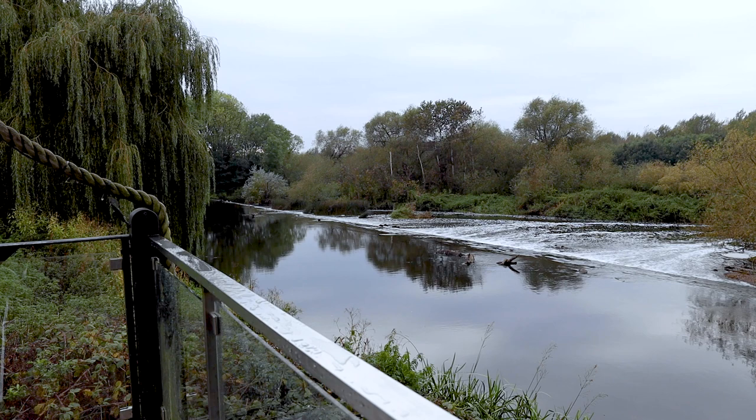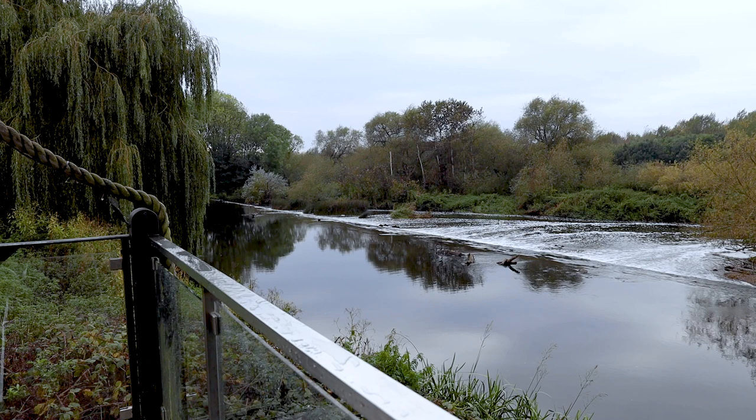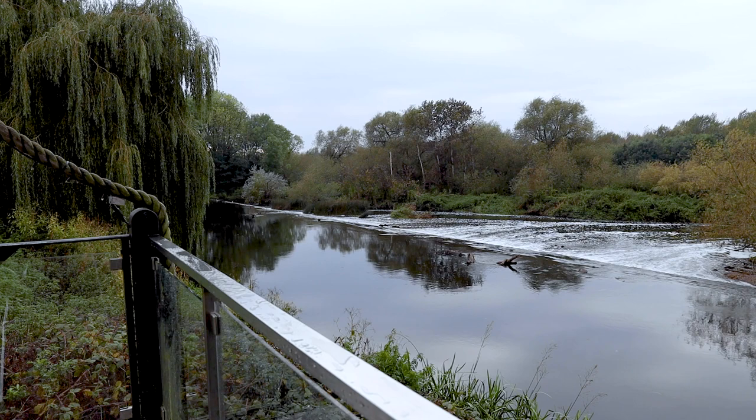The Weir is worth looking at just to get an idea of its scale and how difficult it might be to transport a body from one side to the other. You can also see some debris that's washed up there — that's exactly the kind of thing that back in the day people needed to go from the mill across the Weir in order to clear away.